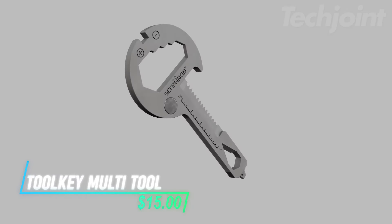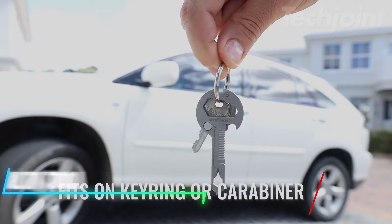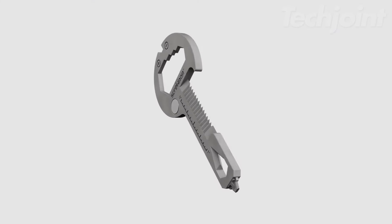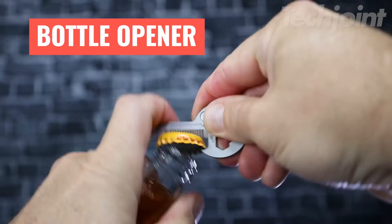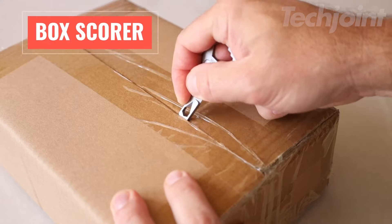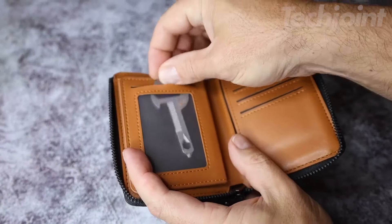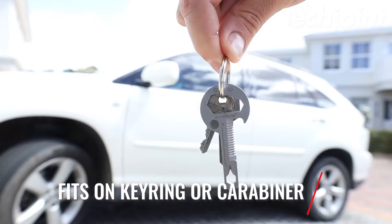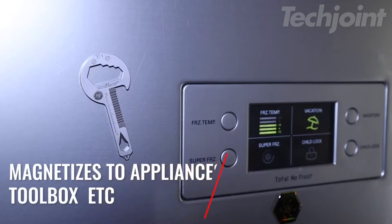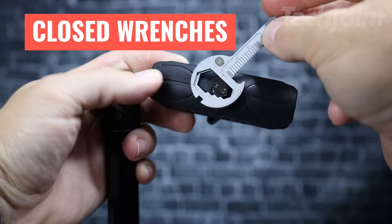Simplify your toolkit with this ultra-thin 15-in-1 multi-tool, perfect for keychains and carabiners. Crafted from durable stainless steel, it combines a screwdriver, bottle opener, rulers, a semi-serrated blade, and more in a lightweight design. At just 0.65 ounces, it effortlessly attaches via keyrings or magnets to surfaces like toolboxes and refrigerators. This sleek, compact tool ensures you're always prepared for everyday tasks without the bulk.